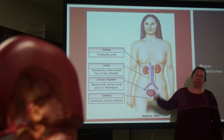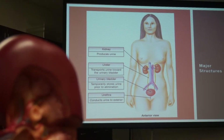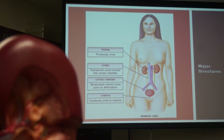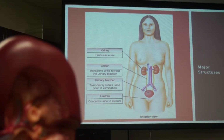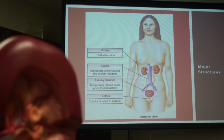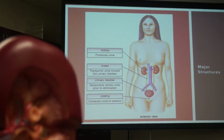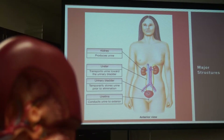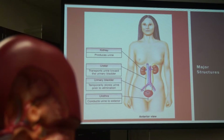The urinary system's only function is not just removal of waste products like urea, creatinine, and uric acid. It has a whole bunch of other functions: it regulates blood pressure, produces hormones, is involved in water balance, acid-base balance, and electrolyte balance. So it plays a very major role in homeostasis.